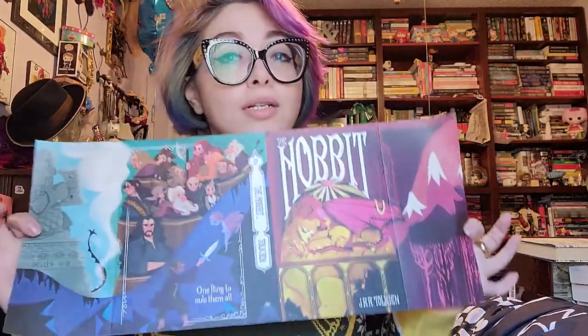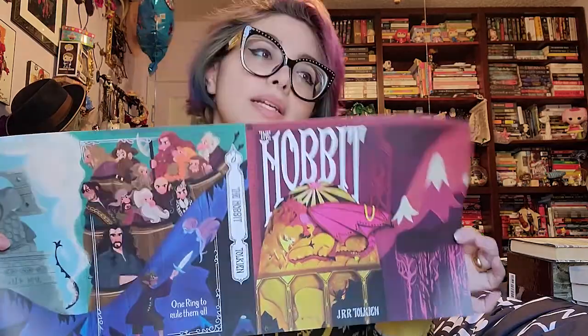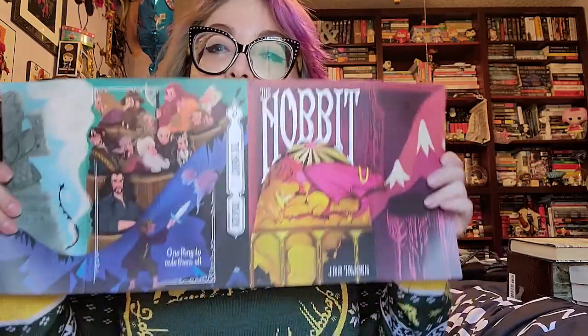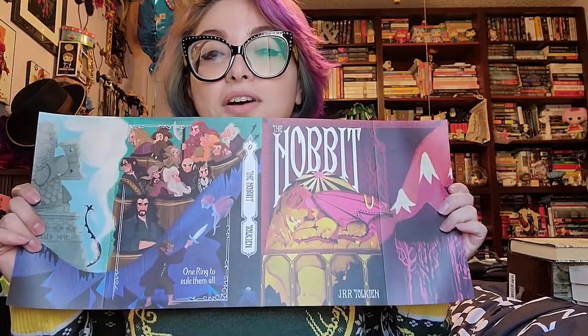I do have one more Tolkien book coming, but it's not going to get here in time to film, so I will do that later when I do my birthday book haul — it was one of my gifts to myself. But yeah, it is another version of the Hobbit. I have like 10 versions of the Hobbit, and I'm now moving into the different languages of it, because why not? So there we go — really quick, we'll go over my huge Tolkien haul.